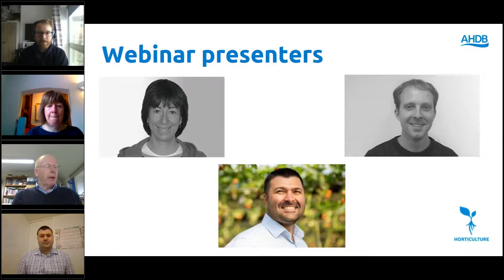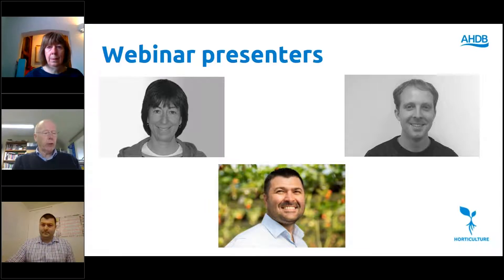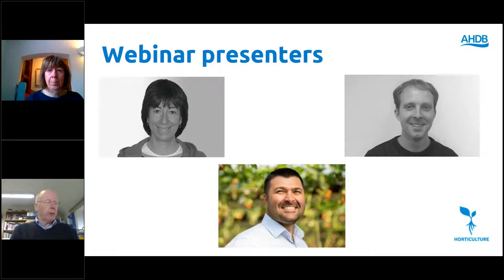I'll now ask all speakers apart from Jude to make sure their webcams and microphones are off, and I'll pass over to Jude to continue with the first presentation about best performing pest control products for IPM programmes. Thank you, Jude.